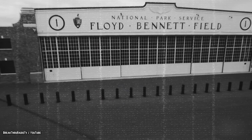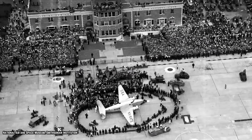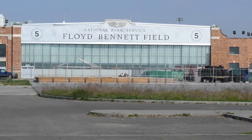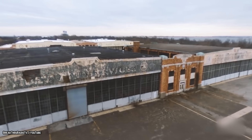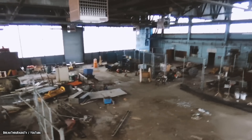In 1941, Floyd Bennett Field was sold to the United States Navy and became the Naval Air Station for New York. During World War II, Floyd Bennett Field was the busiest Naval Air Station in the United States. The field was used for training and anti-submarine patrol flights. The field was eventually listed in the National Register of Historic Places.